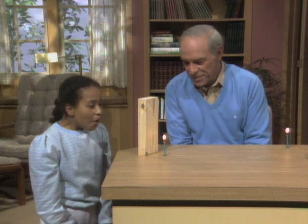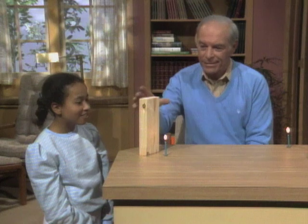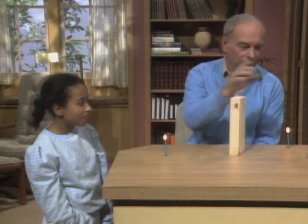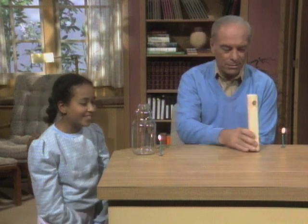I guess I'll try again. It won't go out. Now I want you to blow it out through a glass jar. I'll try, I guess.